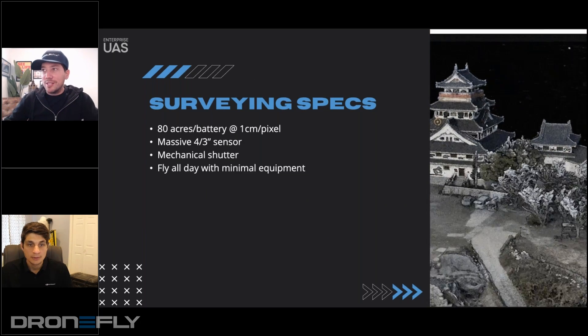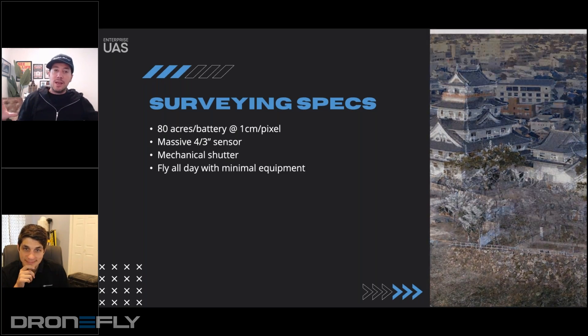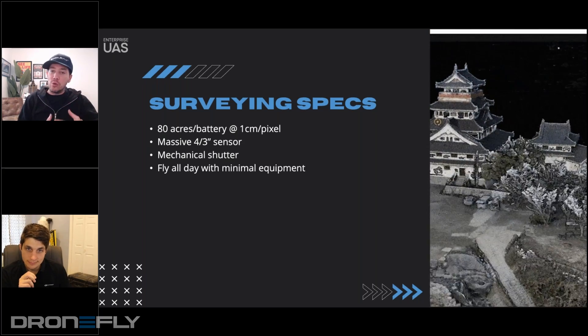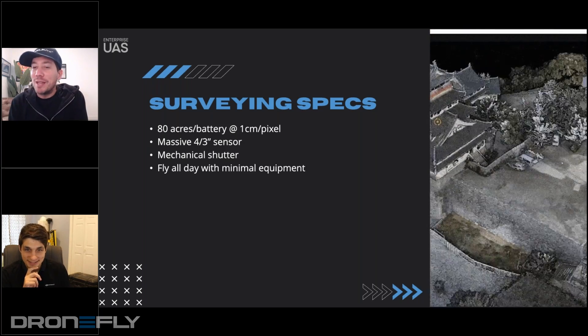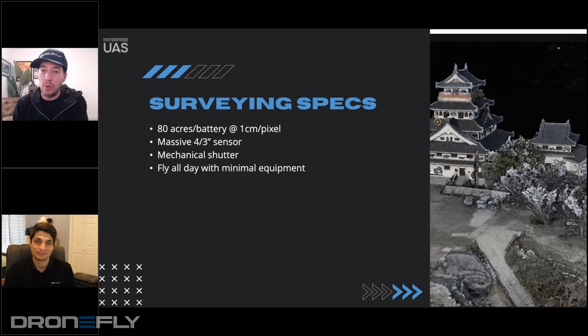So we talked about this. This is kind of your area. What about the Mavic 3 Enterprise is special when it comes to surveying? What are the features on board that allow you to do the job better? And these are the ones that you threw out there, so I'm going to give you full space to speak to them and why you find these particular things so important.